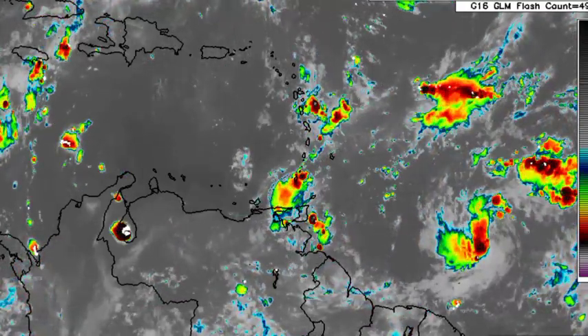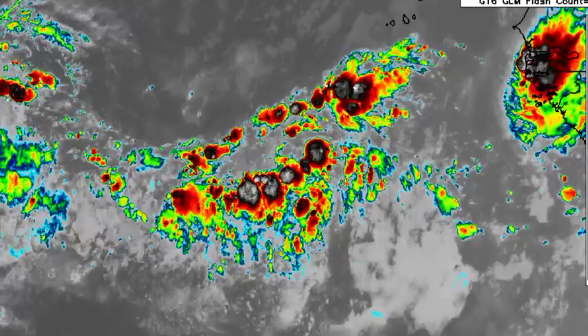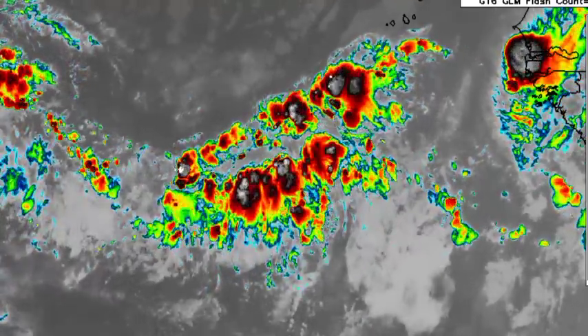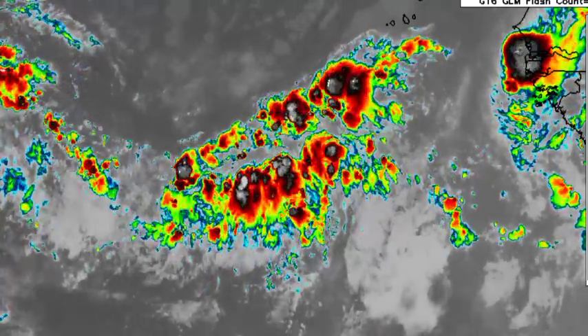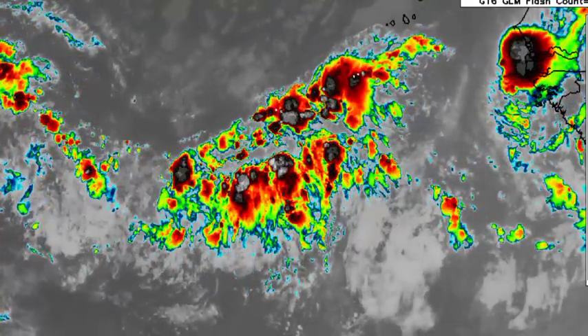Let's move on to the satellite imagery of the other tropical disturbance near the Cabo Verde Islands. We're seeing that it has quite a bit of activity associated with it, but it's lacking organization right now. As time goes by, we'll see if this one really gets itself together before conditions start to get unfavorable for further development.